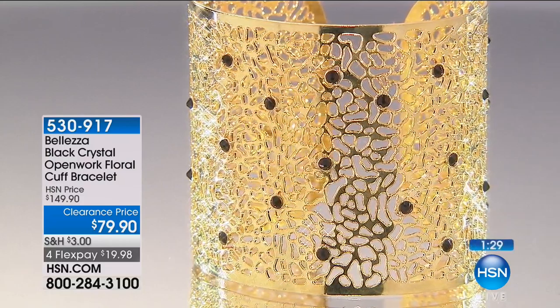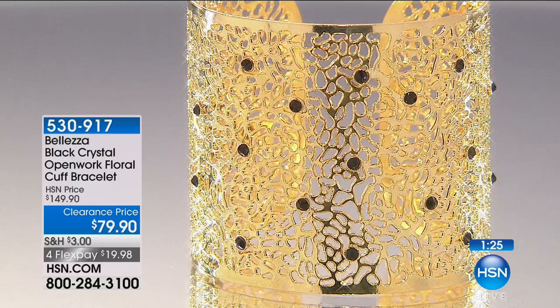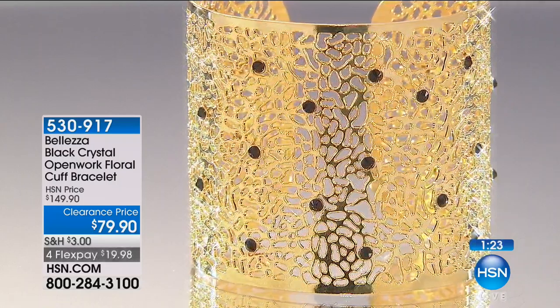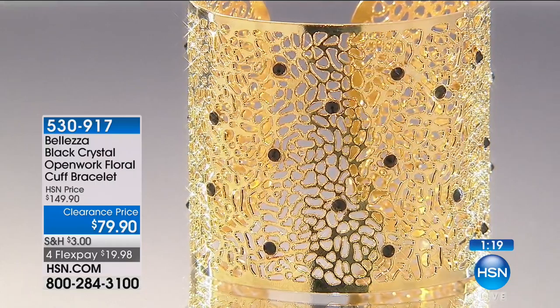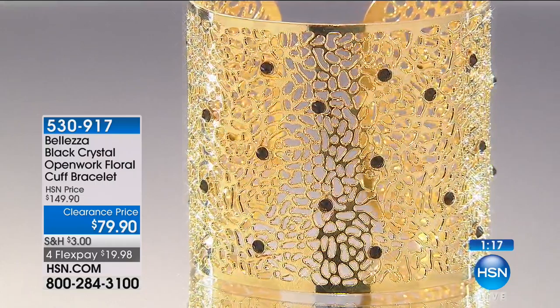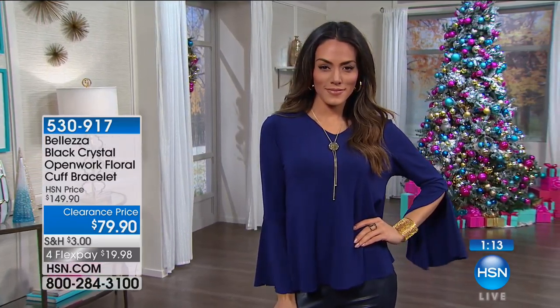We're gonna continue on and talk about the Open Work Floral Cuff Bracelet at $79.90. Now, I want you to see how much you're saving — you're saving $70, seven zero. All the reviews are perfect five stars on HSN.com, everybody loves it.